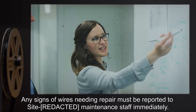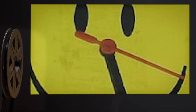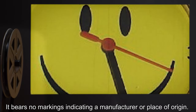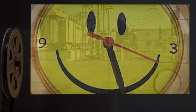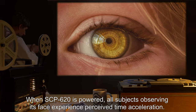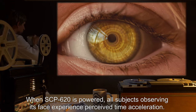Description: SCP-620 is an analog clock of unknown make and model. It bears no markings indicating a manufacturer or place of origin. Its face is styled after the yellow smiley face design. When SCP-620 is powered, all subjects observing its face experience perceived time acceleration.